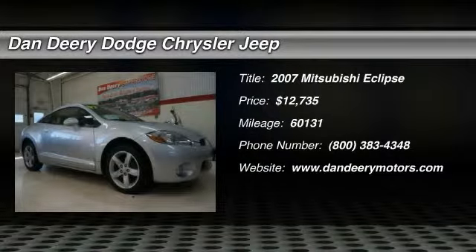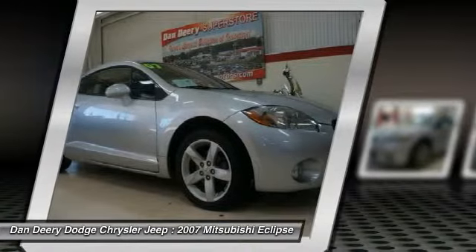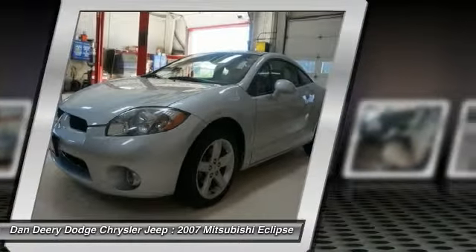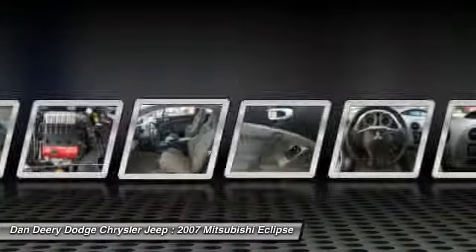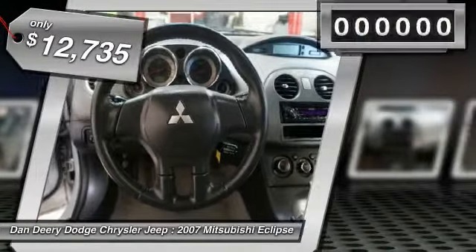The 2007 Mitsubishi Eclipse. Fully loaded with far more bang for your buck than most vehicles in its class, the Eclipse combines brute power with exotic design, giving sports car enthusiasts the best of both worlds. With unique styling, exceptional interior features, and excellent miles per gallon, the Eclipse is the attainable exotic and is priced below $15,000.